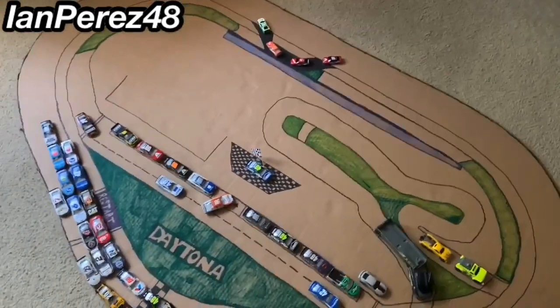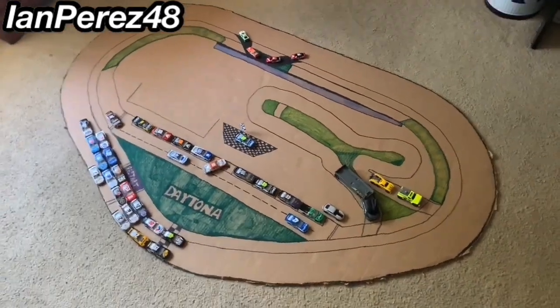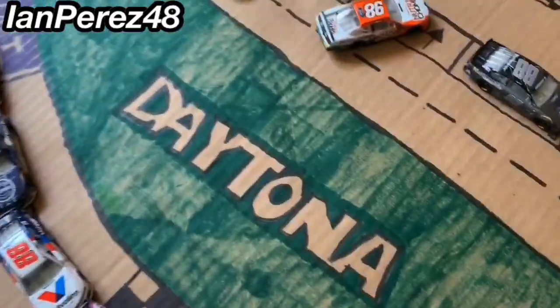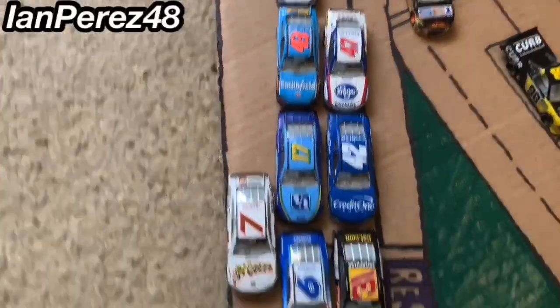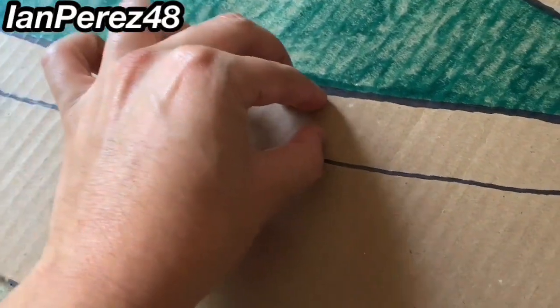I can't wait to do stop motion races at this Daytona — it's a perfect length. So this is the iconic Daytona logo on the infield grass. Here's the start/finish line — road racing at its finest. And this is the apron — this is my first time adding aprons on any of my stop motion tracks, and it looks good!